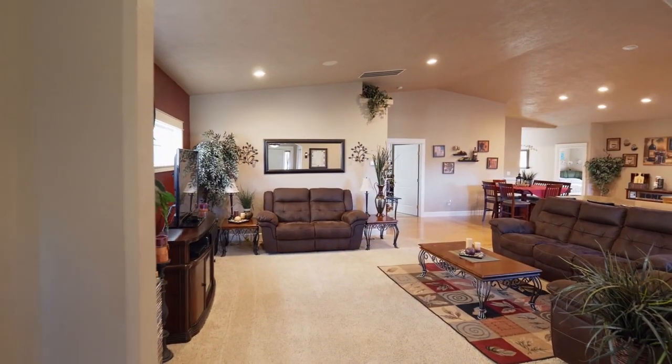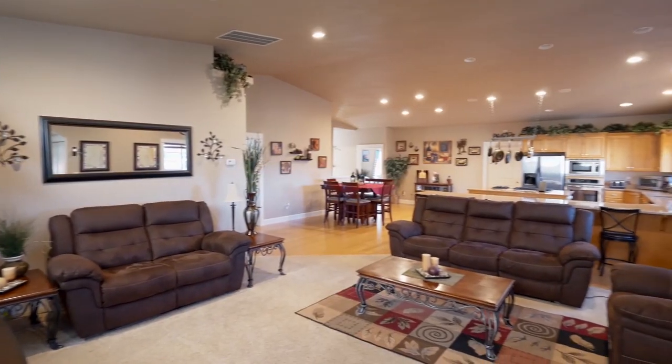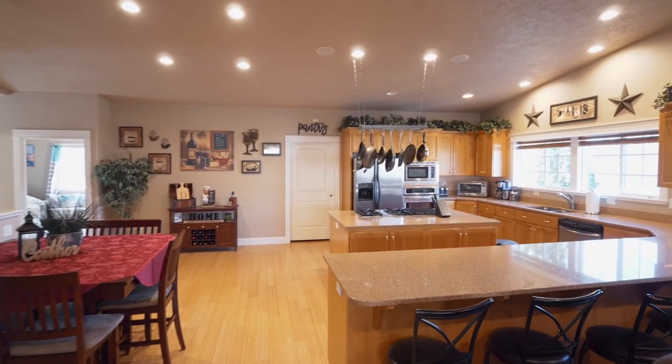Heading inside, you'll discover a spacious open floor plan with vaulted ceilings, plenty of natural light, and an abundance of space for entertaining.